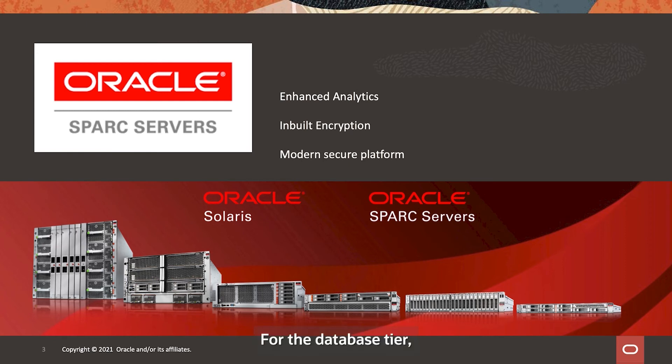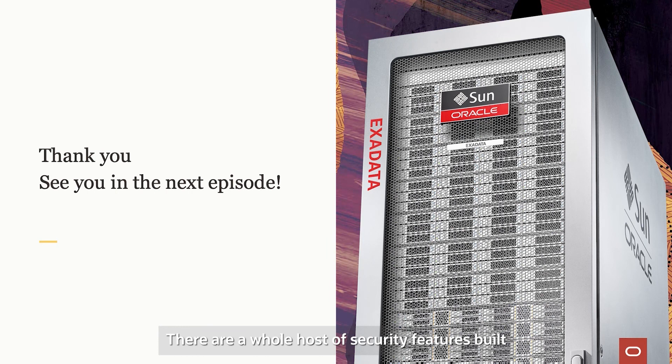For the database tier, they're moving to platforms such as Exadata, where they have the option for cloud consumption on-premises. There are a whole host of security features built throughout the Oracle platform and application stack which come together when modernizing the local SPARC infrastructure. I encourage you to reach out to your local Oracle team so we can help you modernize your SPARC and make use of all the security features built into the platform.